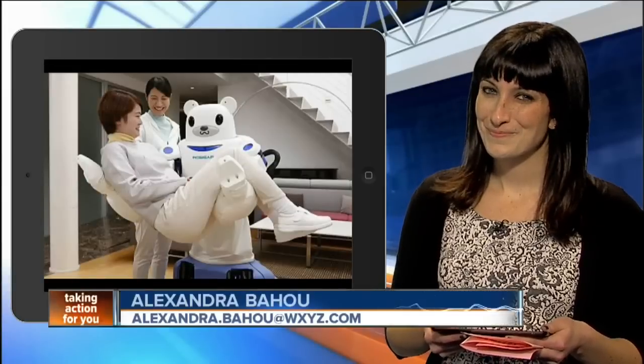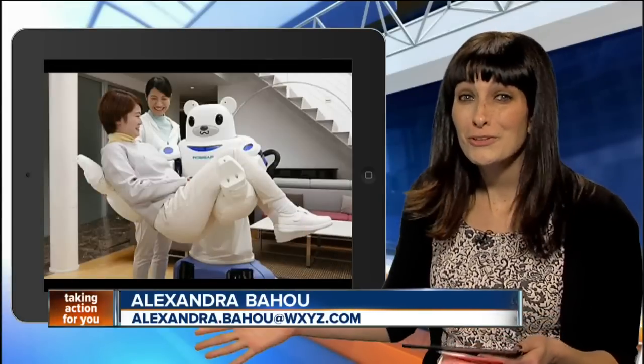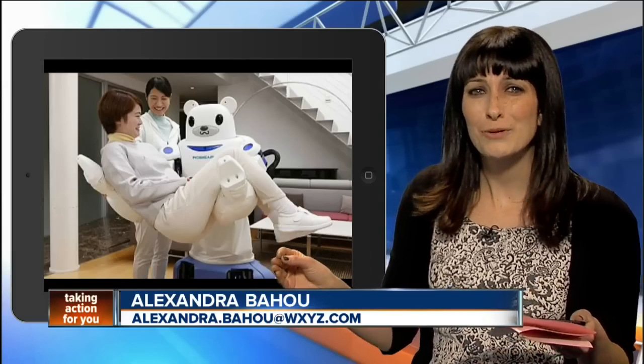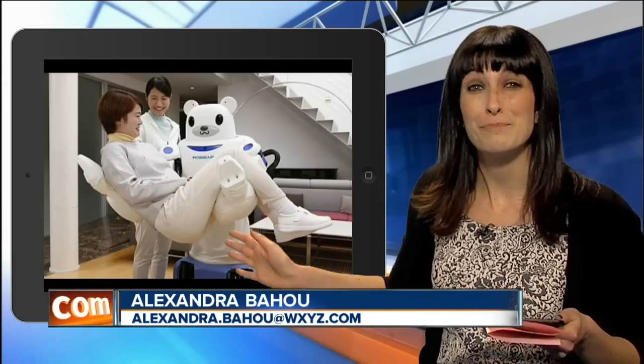They call it the strong robot with a gentle touch. Digital reporter Alexandra Bahu is here to tell us about a new experimental nursing care robot called Robert. Earlier this week I told you about teeny tiny robots that could be used in the medical field, and now I'm going to tell you about one that looks like a giant bear.